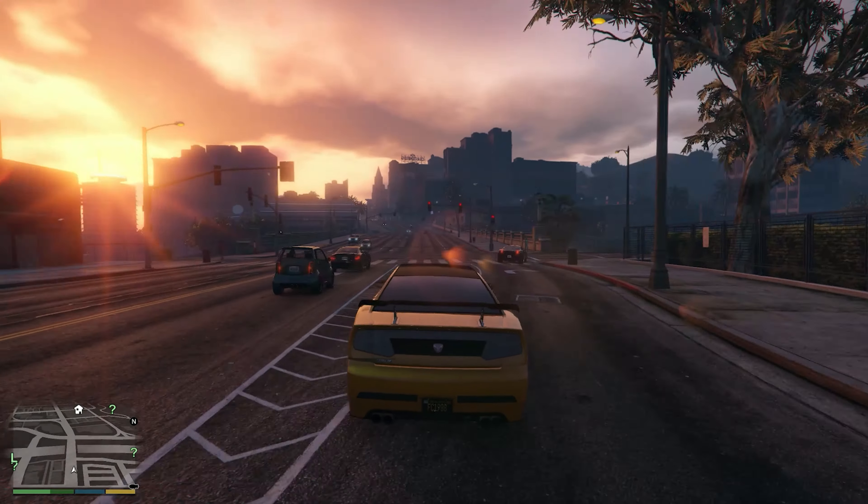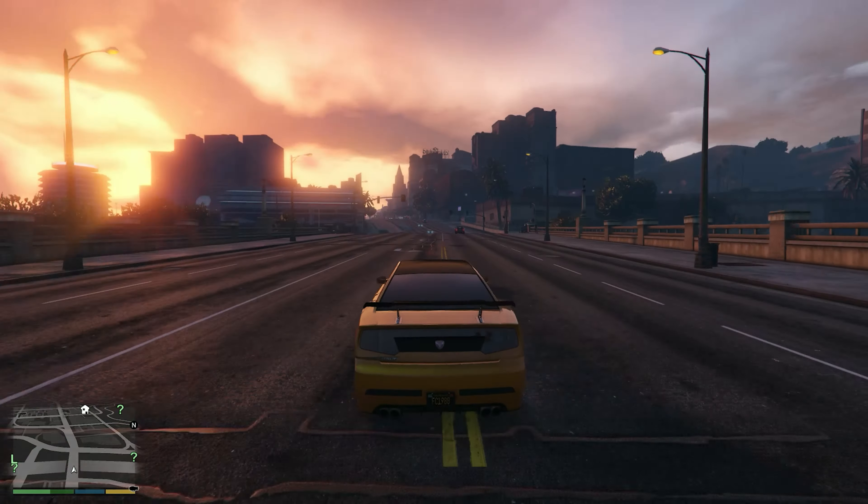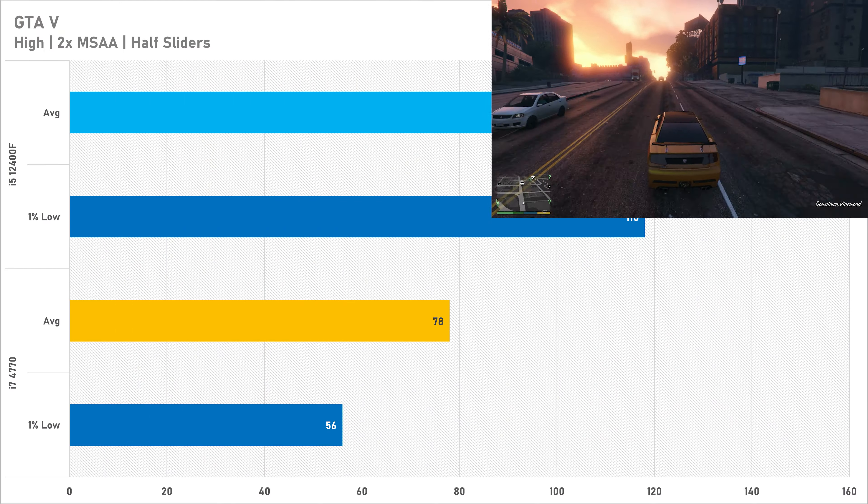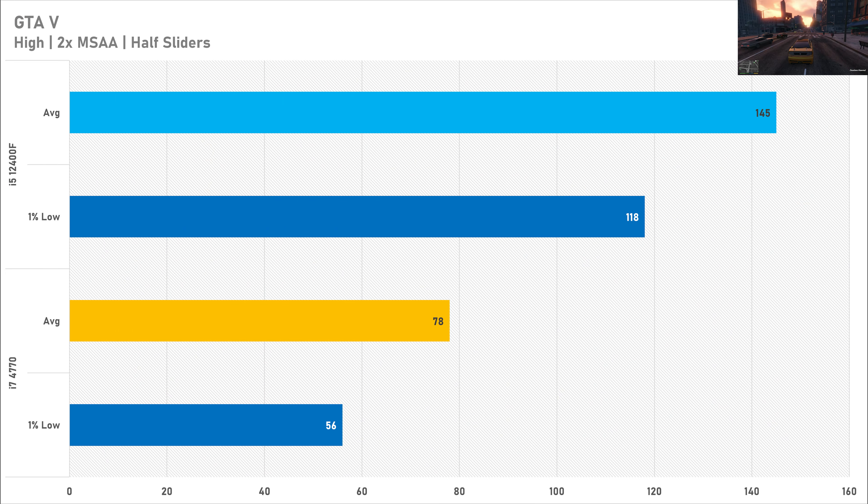GTA 5, despite its age, is actually quite CPU demanding. The i7 4770 got 78 fps on average with a 1% low of 56 fps, which is not bad at all, but when you compare it to the i5-12400F there's a lot of performance lost — that got 145 fps on average with a 1% low of 118. So GTA 5 on the older i7 is certainly playable, but the i5-12400F is on a completely different level.